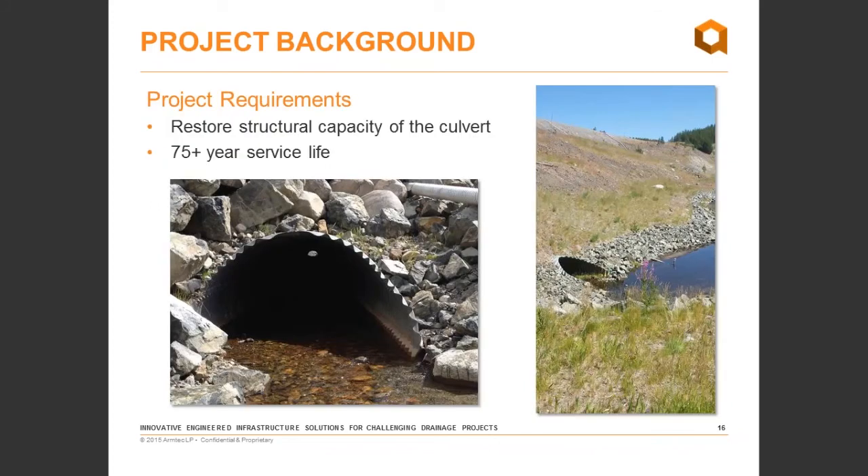A few of the main requirements: we wanted to restore the structural capacity of the culvert and meet the ministry requirement of a 75-year service life for any new culverts or bridges installed along the highway. There is significant corrosion along the water line and along the haunches of the pipe arch. Another challenge is a significant level of overburden over top of this pipe arch — about 30 feet of surcharge — making any cut and fill type application not ideal.